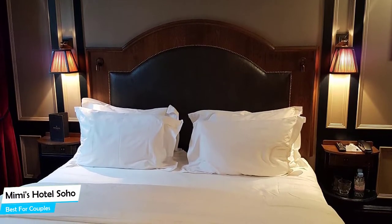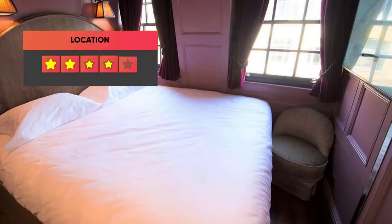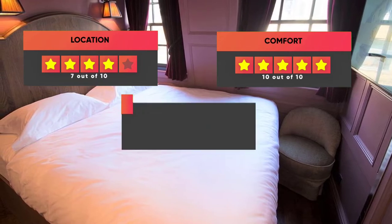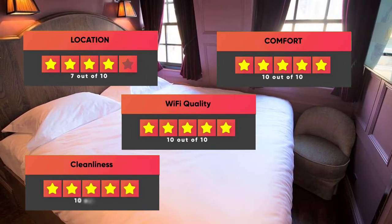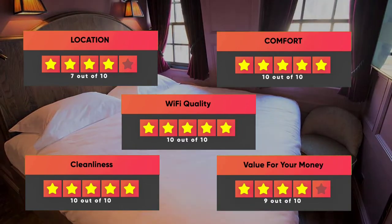Prices can vary depending on the room size and things the room has to offer. Finally, here are our ratings for this hotel: Location – 7 out of 10, Comfort – 10 out of 10, Wi-Fi Quality – 10 out of 10, Cleanliness – 10 out of 10, Value for your money – 9 out of 10.